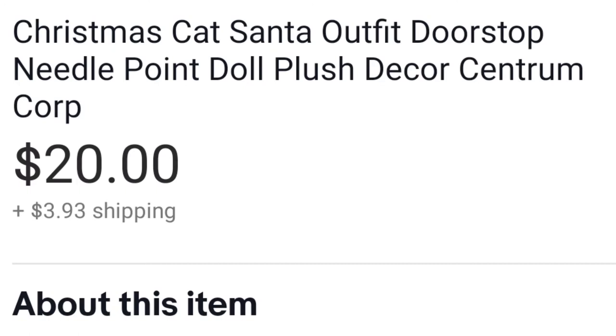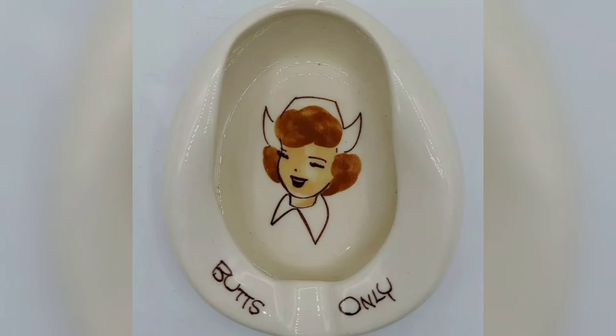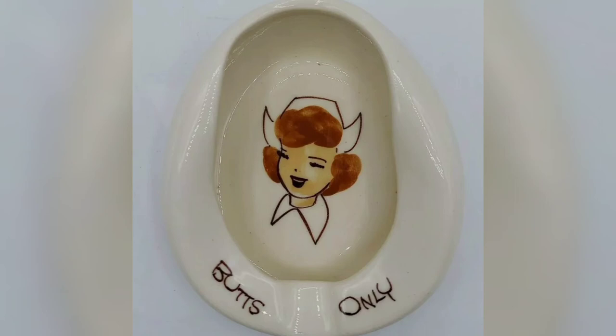When I saw this next item I couldn't snatch it off the shelf fast enough, because it is just everything. It is a single-person ashtray with a nurse on it in the shape of a bedpan that says 'Butts Only.' Does that not scream vintage 40s/50s, World War II era? I bought it for about three dollars and sold it for about $25, and I was not going to budge on that price. There was a lot of interest.